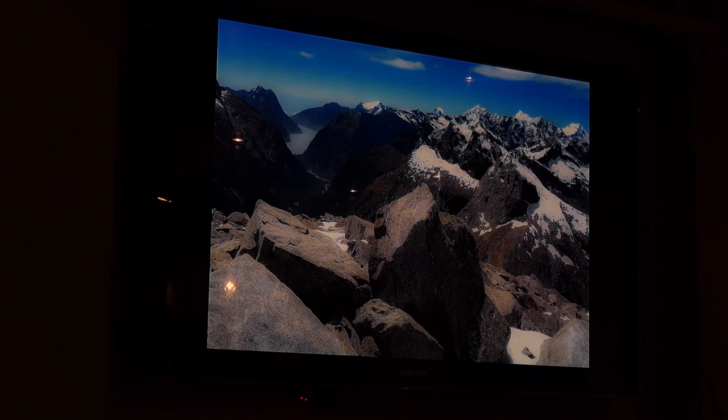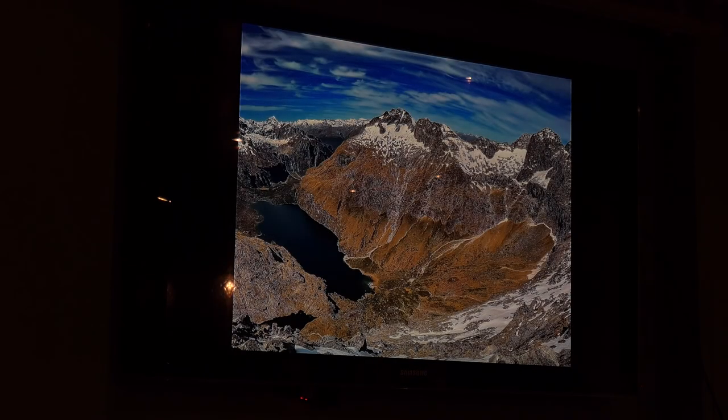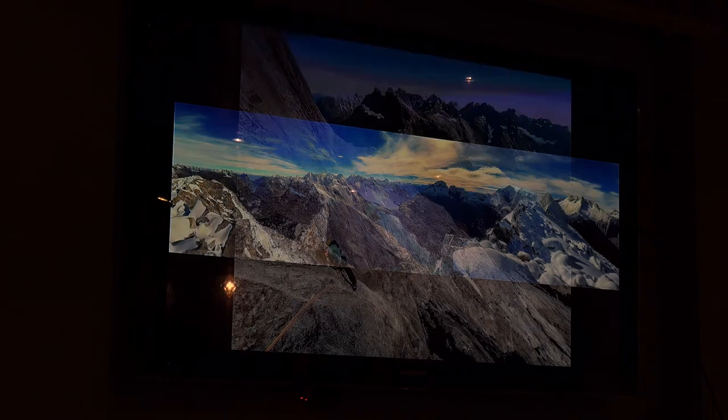This is heading up from Gertrude Saddle — you can see Crosscut in the background. This is one of the ways to access the climbs on the north face of Barrier Peak, on the shoulder of Barrier Knob. Just to the left is Lake Adelaide. This is one of the most spectacular views in the Darrens, looking out to the north. You can see Sabre over here again with the very prominent north buttress, and Lake South America next to Lake Adelaide.